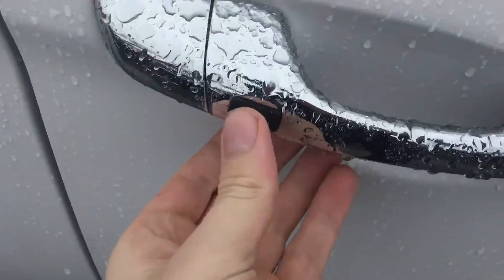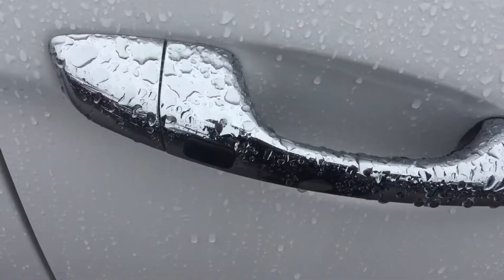You have keyless entry, so just keep your keys in your pocket, press that button, and it locks and unlocks the doors for you.